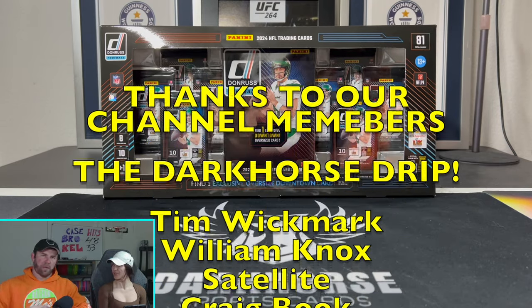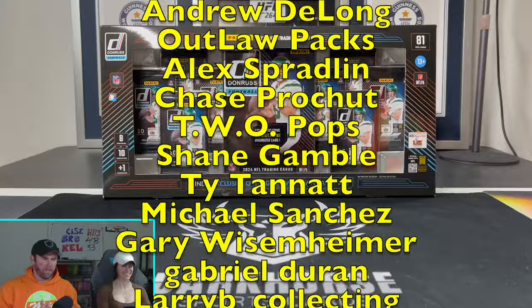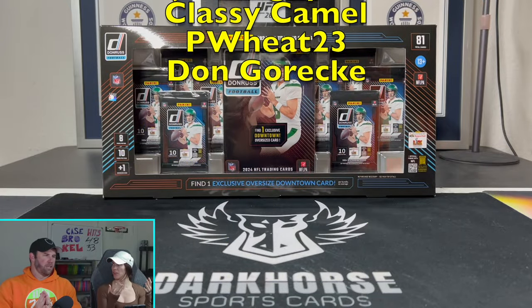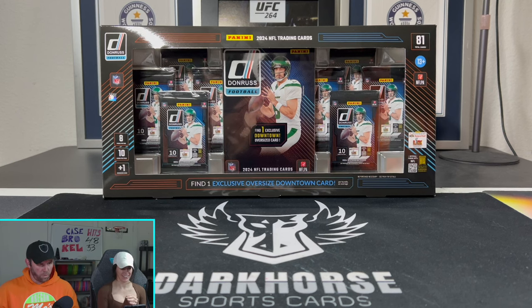What is happening everybody? Welcome back to Dark Horse Sports Cards. You got Brody and Kelsey back with another fun exciting video. Today we are finally opening the hype, the craze, the biggest box currently in sports cards — the Donruss 2024 Costco bundle.